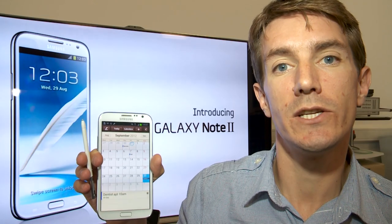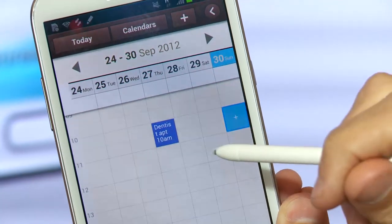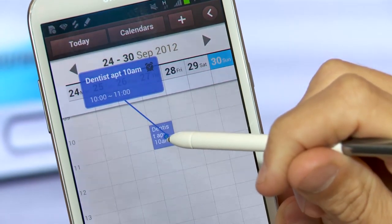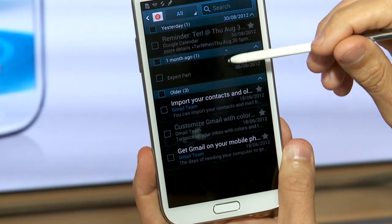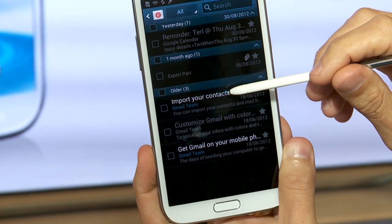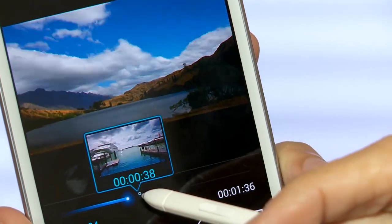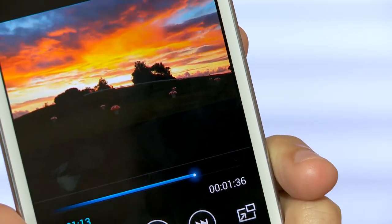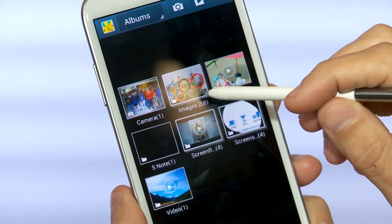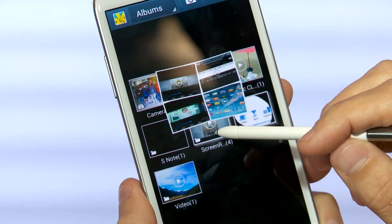A new feature of the S Pen is AirView. AirView lets you hover over content to get extra information. For example, in the S Planner you can hover over an appointment and it will bring up more information. Or if you've got a list of emails, you can scroll through them, hover over them, and get more details. Another clever use of AirView is on video — you can hover over a different point in the video to get a preview of what's happening there. This all works without ever touching the screen; you can hover the pen up to 10 millimeters over the screen and it'll still work.